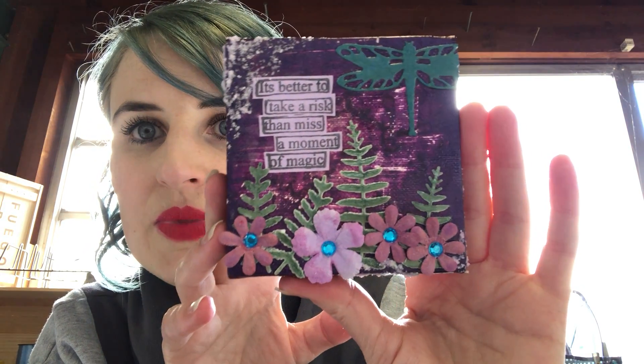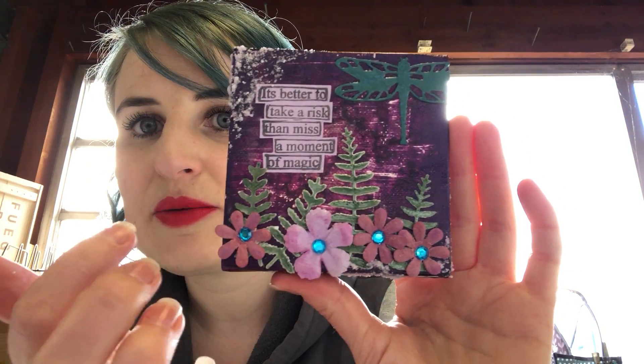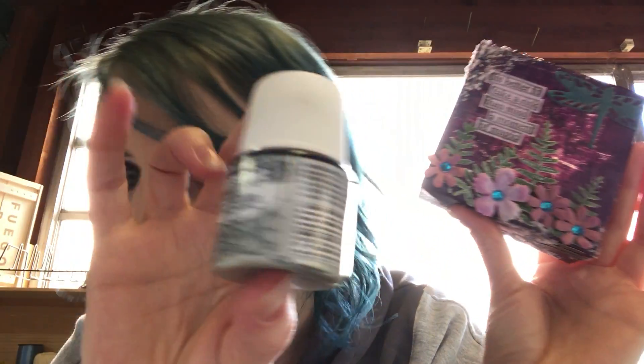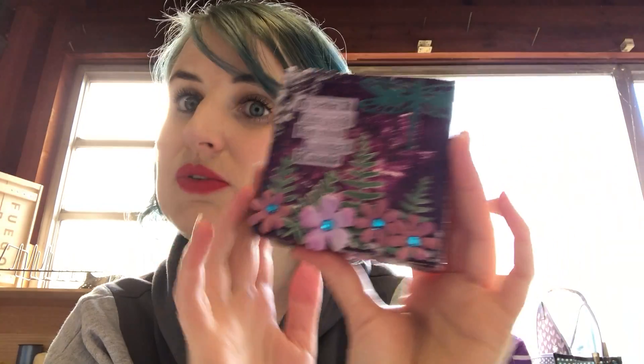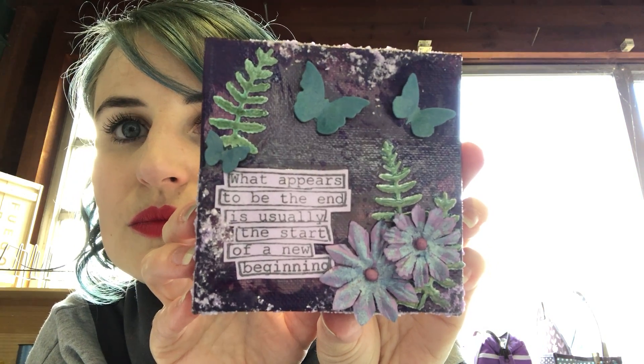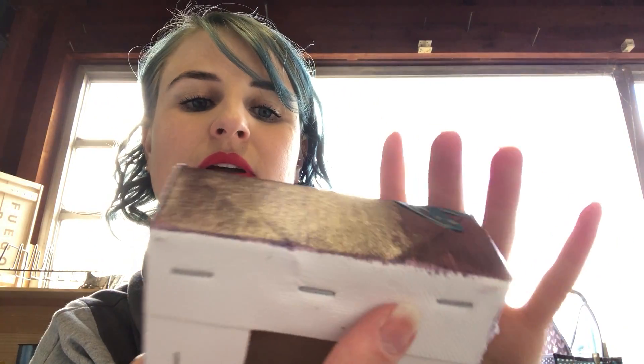I've been working on a few of these — they're not finished — but these are small little canvases, each one with a different quote on it. I've been doing layers again with the die-cut paper and the metallic paint, which comes in all sorts of different colors. There's one, and of course I love dragonflies, and here's some butterflies.